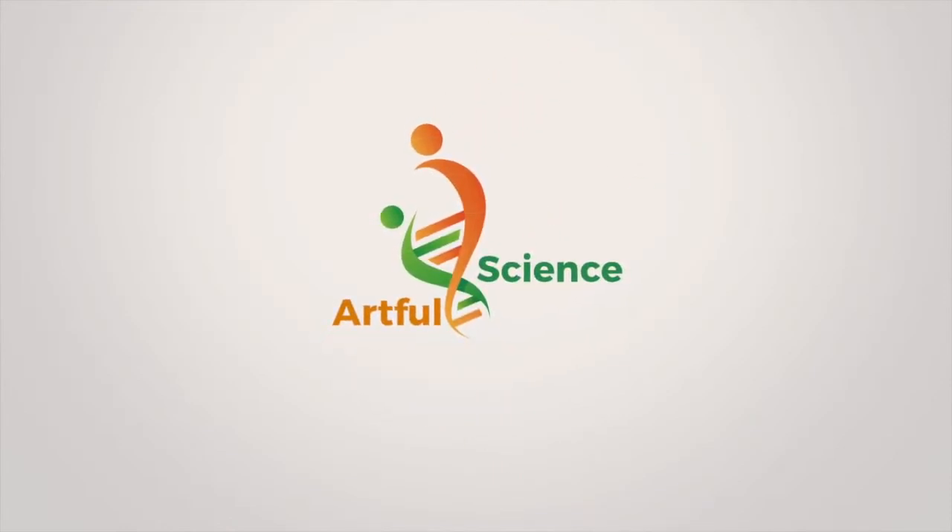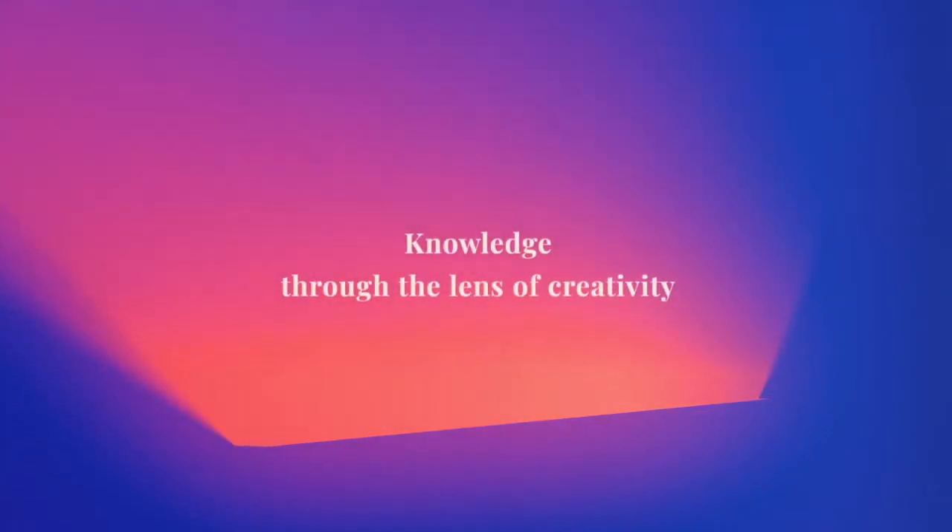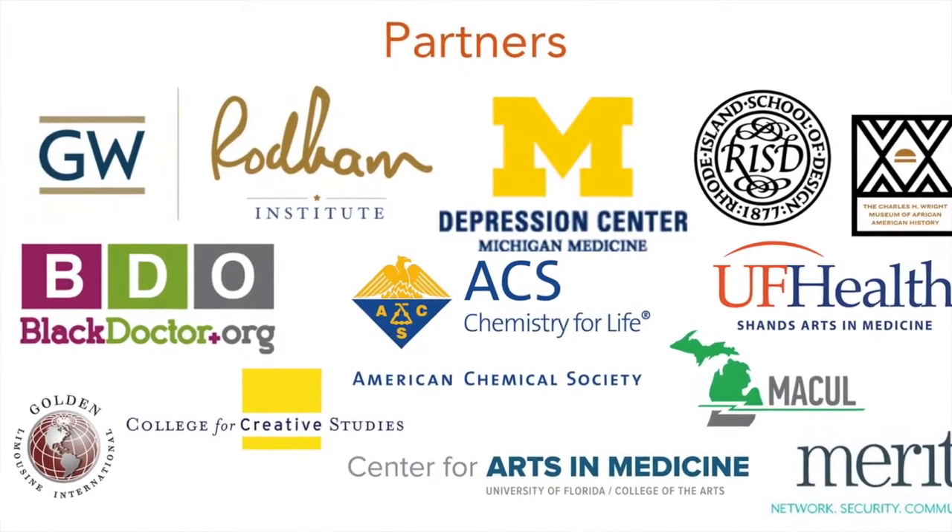Welcome to the place where we gain knowledge through the lens of creativity. I am Aaron Dworkin and this is Artful Science. Thanks again for joining me here on Artful Science. Today's show is Journey to Jupiter and my guest is Scott Bolton, who is a theoretical and experimental space physicist and associate vice president of Southwest Research Institute's Space Science and Engineering Division and principal investigator of NASA's Juno mission to Jupiter. Scott, welcome to the show. Hey, this is great. Thanks for having me. I'm so happy to be here.